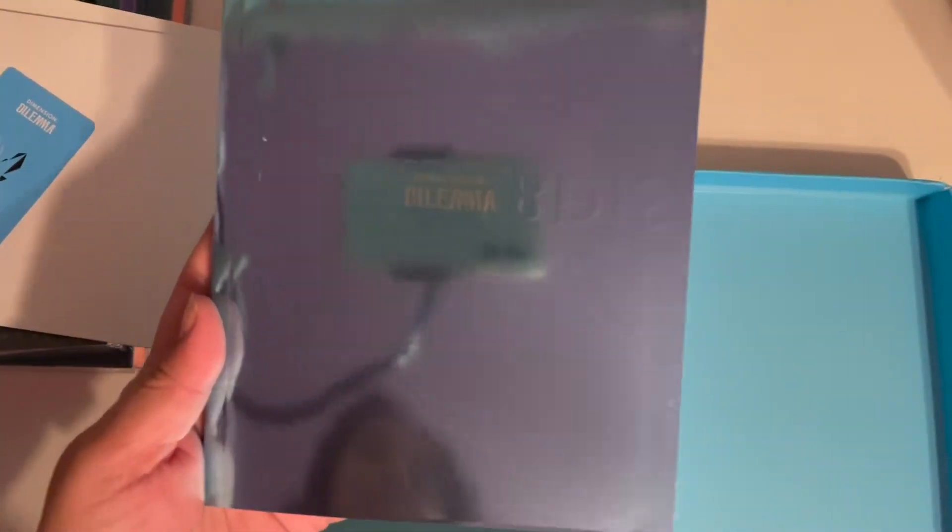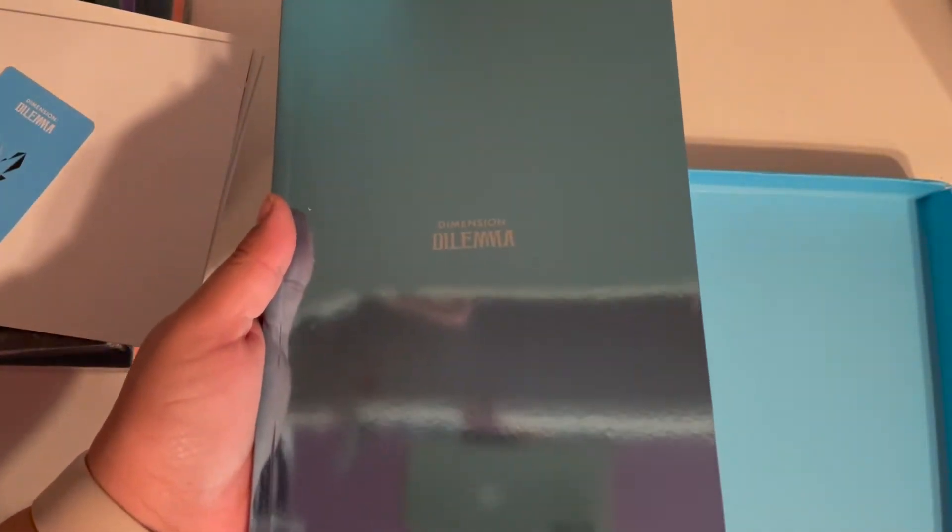I don't know how to say the title — I think I practiced saying it like once. But look how shiny it is! You can see my reflection and my phone in it.